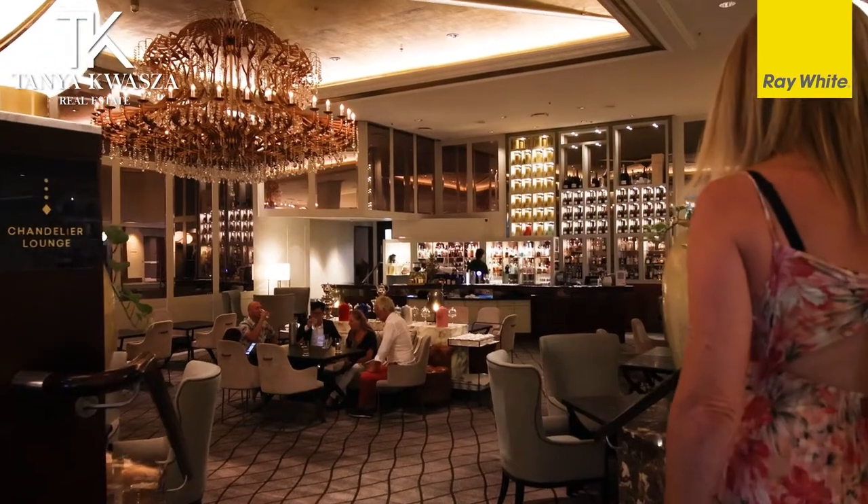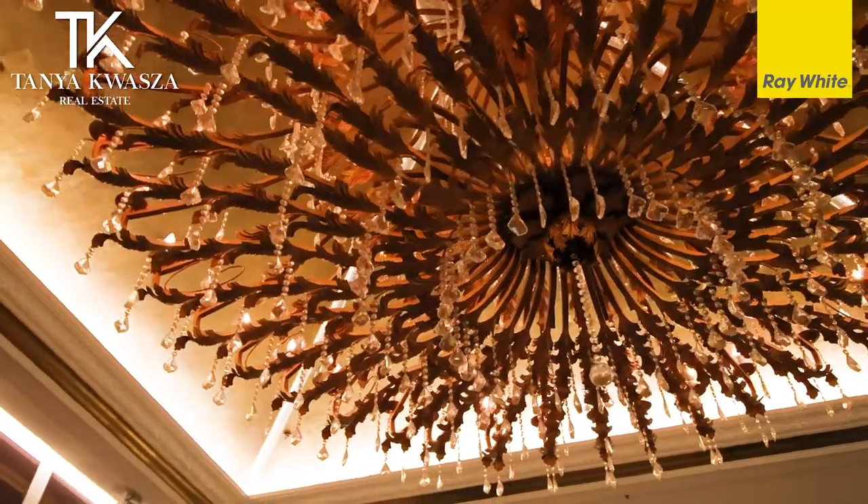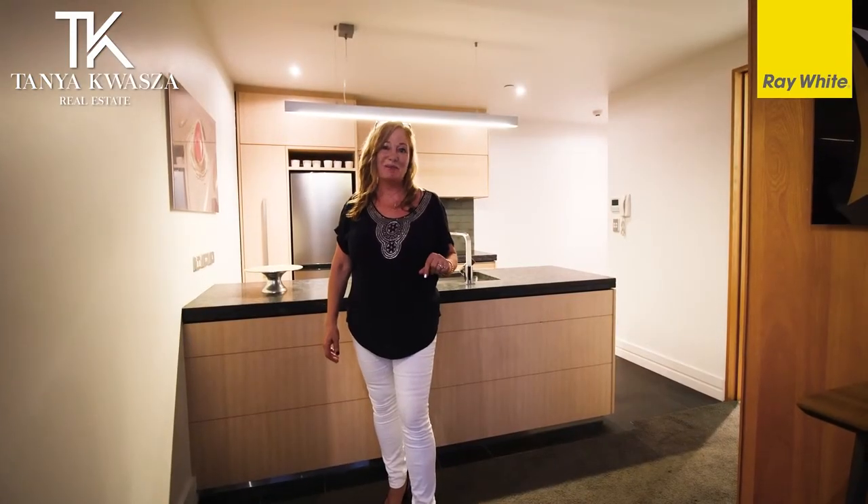You've also got the Cordis Hotel, which is great for entertaining and just enjoying. Come and have a look through — we can't wait to show you through our open homes.